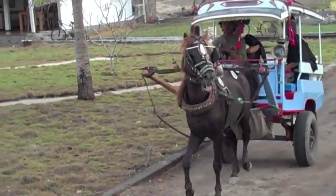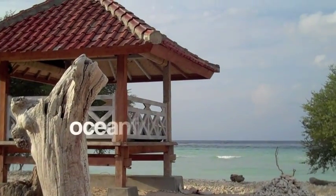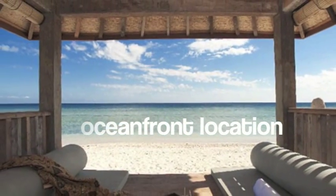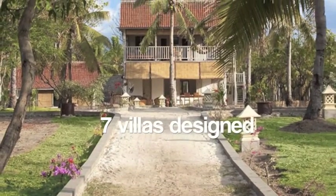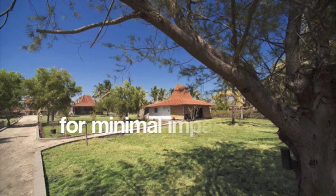We arrived via Chidomo to the Gili Eco Villas, and were immediately impressed with its gorgeous oceanfront location. The Gili Eco Villas are seven unique villas designed to have a minimal impact on the environment.